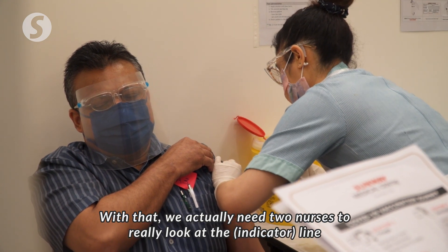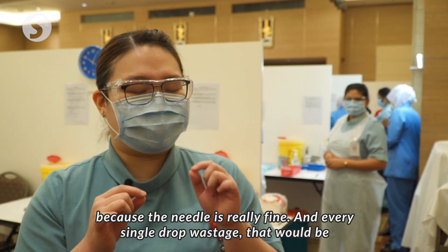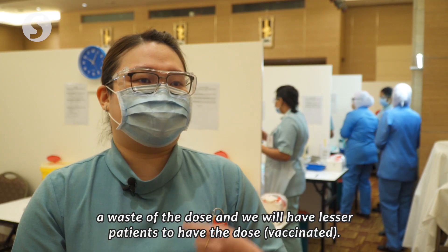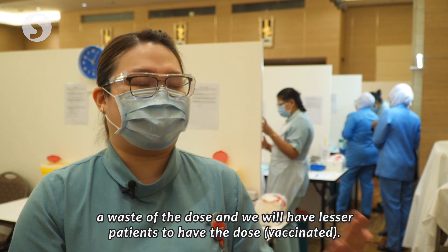With that, we actually need to have two nurses to really look at the line, because the needle is really fine. With every single drop of wastage, that will be a waste of a dose and we will have fewer patients able to receive the dose.